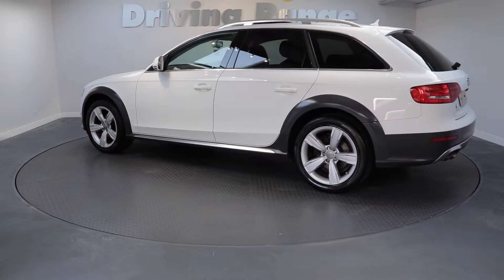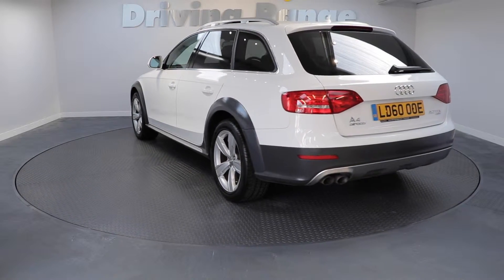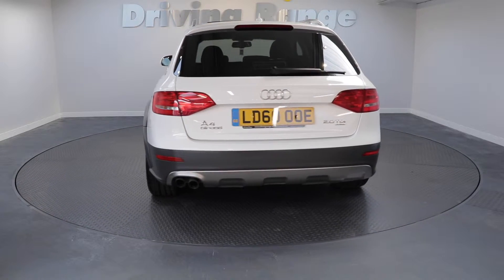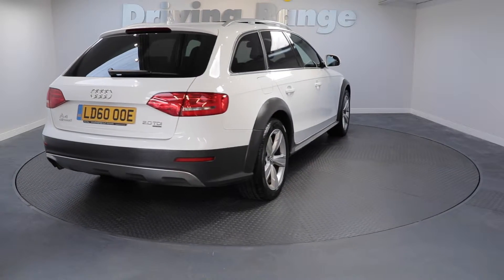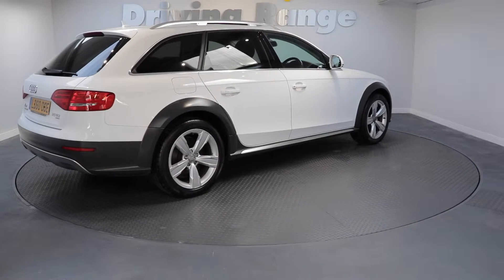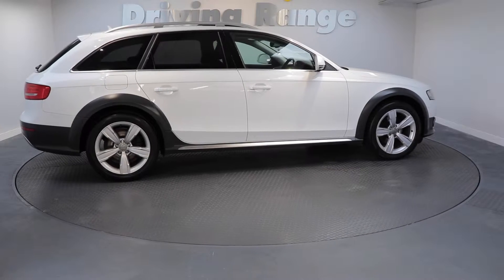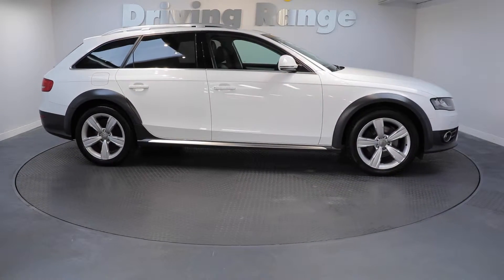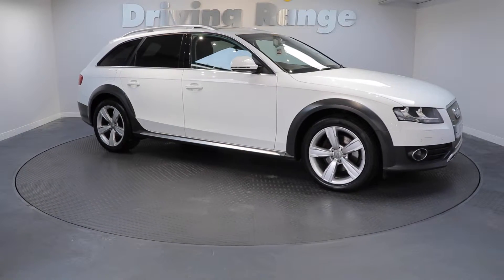This particular Allroad is very special indeed. Not only is it finished in Ibis White, but it's also been treated to over £5,000 of factory extras. The extras are: Black Milano Leather Trim, Technology Package with Satellite Navigation, Open Sky Panoramic Sunroof, Privacy Glass, 18-inch 5-arm rotor spoke alloy wheels, and Cruise Control.